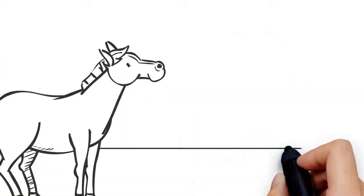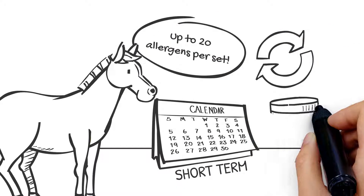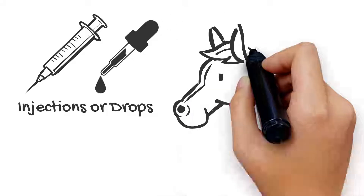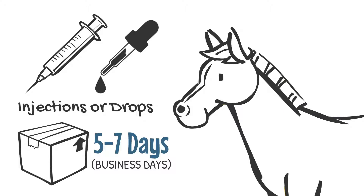Treatment includes up to 20 allergens per set and can be used short term in conjunction with relief medications. It can be given in the form of injections or drops depending on the patient's needs, and arrives in 5 to 7 business days.